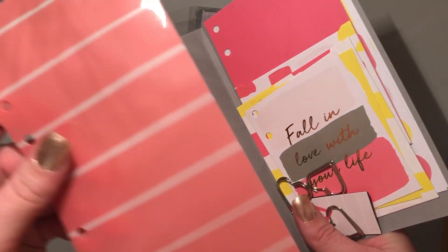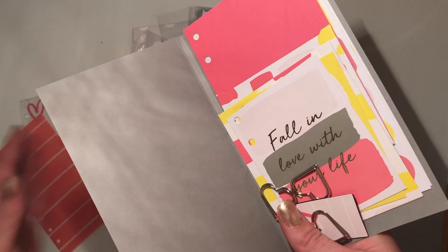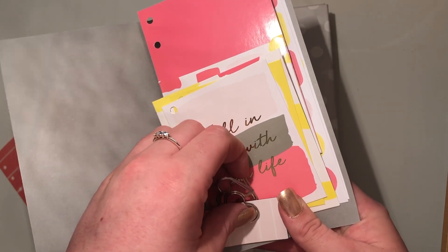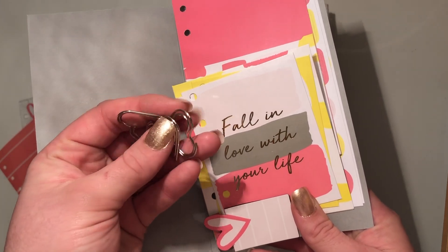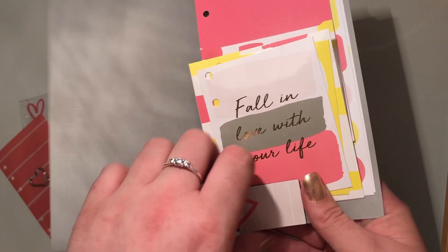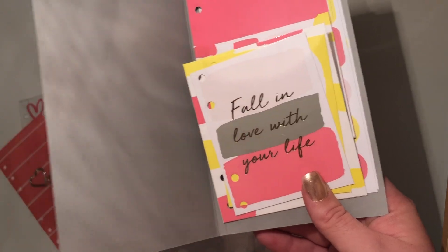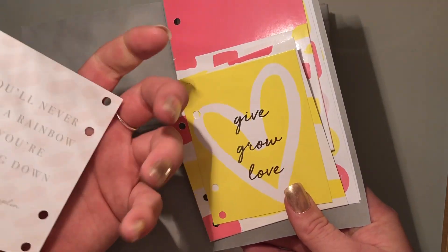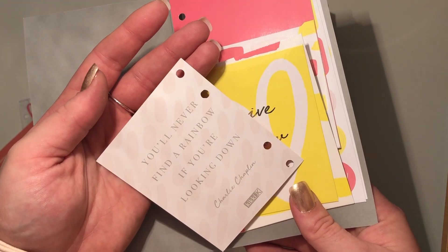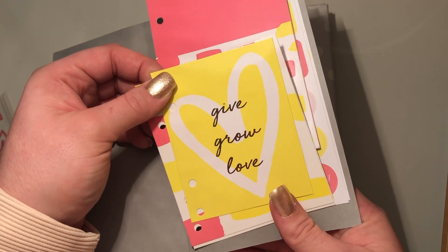So it comes with this little pouch with hearts all over, which is super cute — it's almost like a little dashboard. Then you've got three little heart page clips, a magnetic page finder, and this one says 'Fall in love with your life.' On the back it says 'You'll never find a rainbow if you're looking down.'